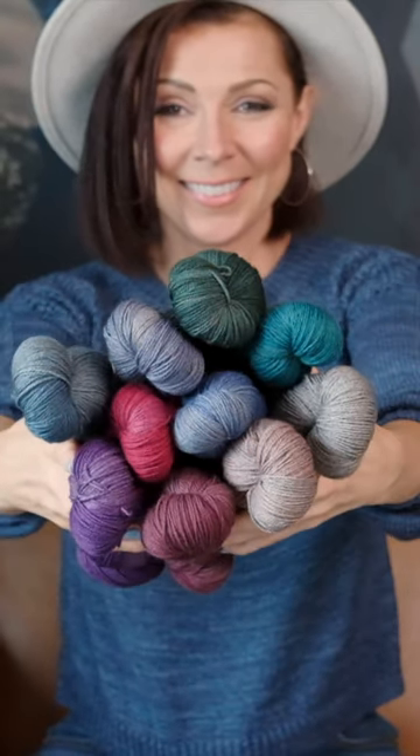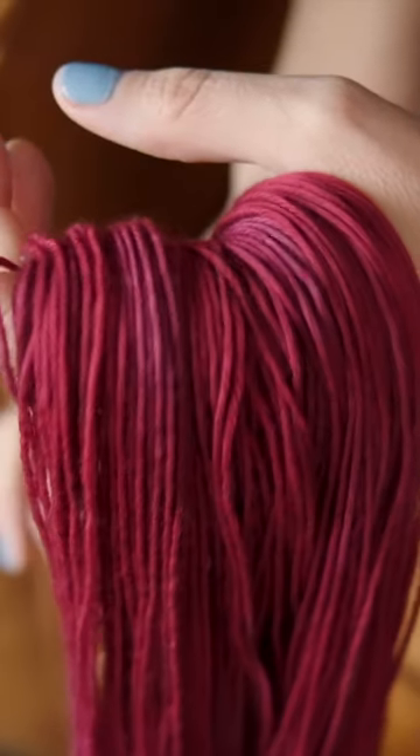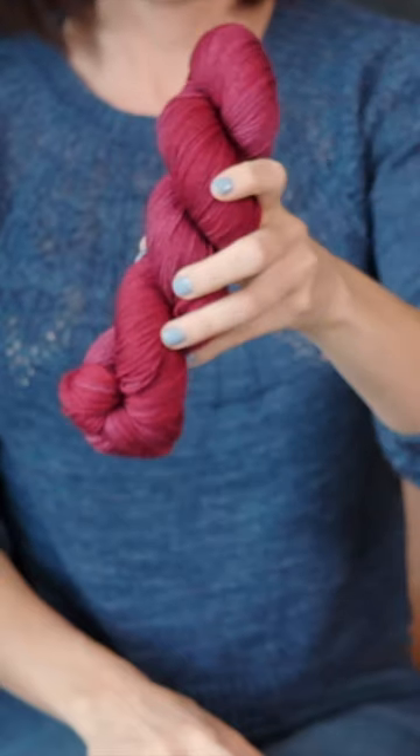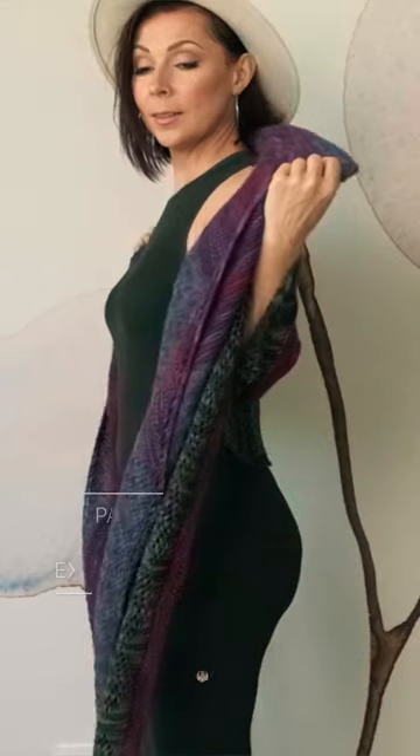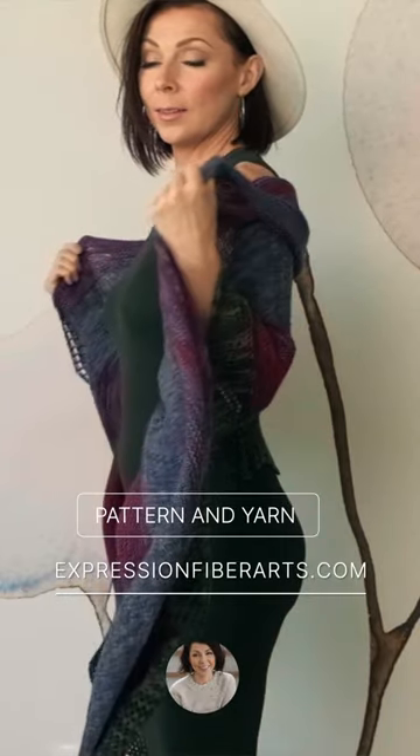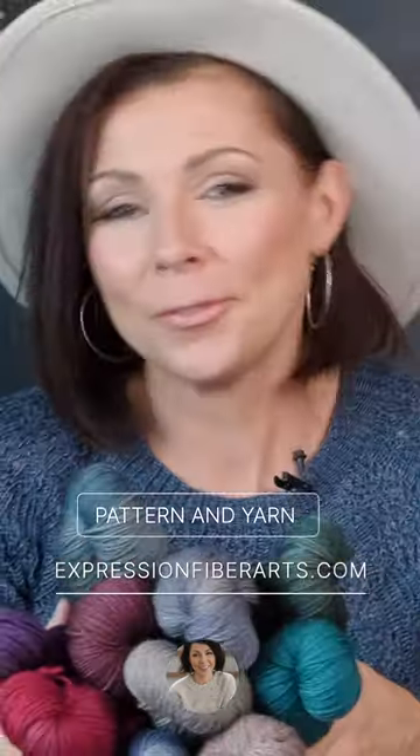I did want to mention that the yarn is our new collection of Yak Merino Sport. It's a soft, squishy blend of superwashed merino wool and yak, so it's luxurious and buttery. And since this shawl is mountain-inspired and yaks live in the mountains, I just think that's super cool — fun little connection.